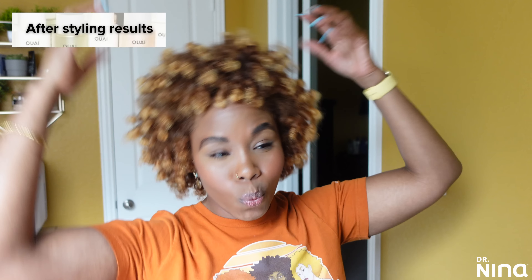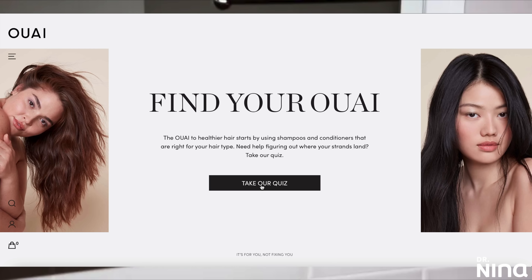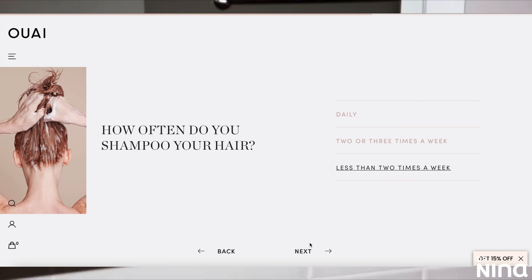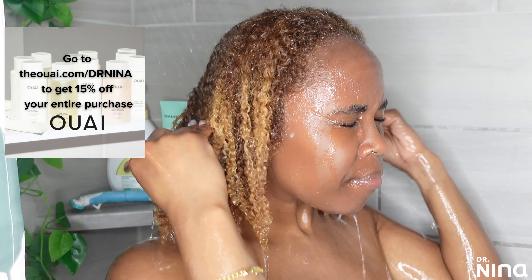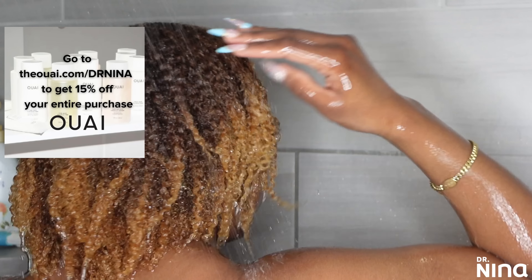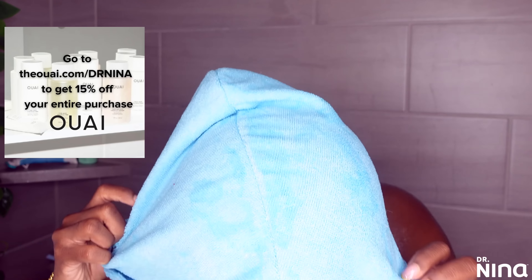They can even help if you're not sure of what your hair type is — take their hair quiz to find the way that works for you. Once you find your favorites, you can save with 32-ounce refill pouches of their most loved shampoos and conditioners. Get on your way to healthier hair one day at a time. Go to theway.com forward slash Dr. Nina to get 15% off your entire purchase — that's T-H-E-O-U-A-I dot com forward slash Dr. Nina.